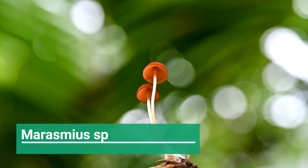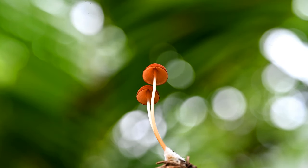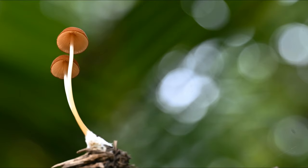I also found a very pretty looking mushroom from the Marasmius family, and it gave me very nice shots with a beautiful bokeh in the background.